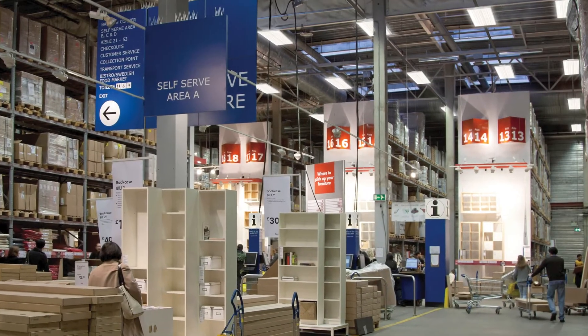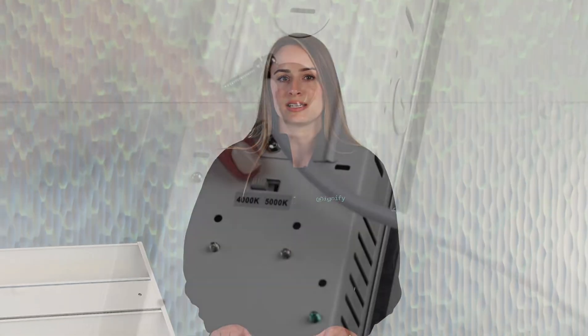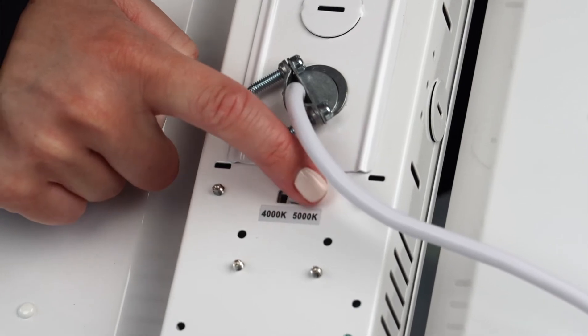The Daybright FCY Value High Bay is a versatile fixture that works great in a variety of spaces such as warehouses, big-box retail, and school gymnasiums. It has lumen options of 15,000, 22,000, or 29,000 lumens, and color temperatures of 4,000K or 5,000K. The color temperature is field selectable, making it easy to meet many different needs.